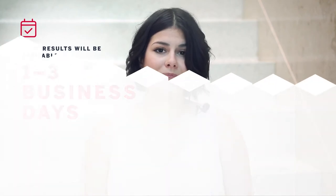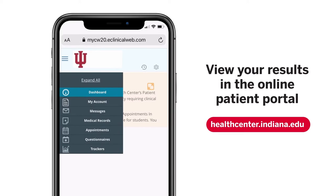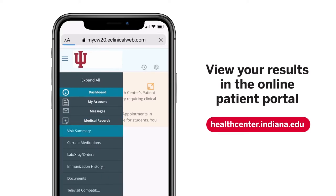Once your appointment is complete, your results are available in one to three business days. You will only receive a call from your health provider if your result is positive. However, you can view your results — negative or positive — in the online patient portal once they become available. No worries, your result will remain confidential.